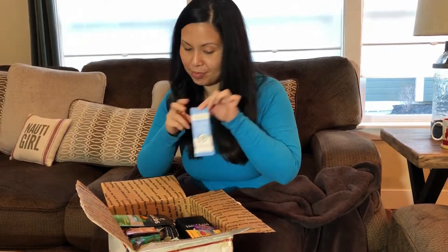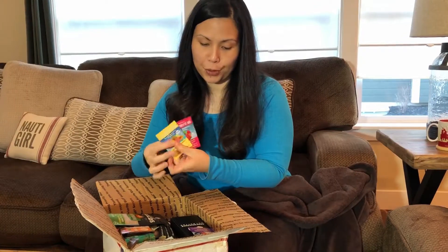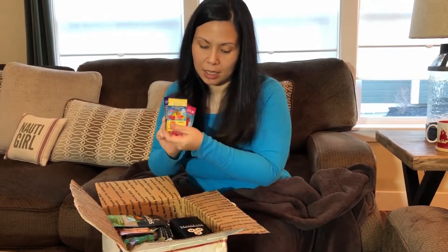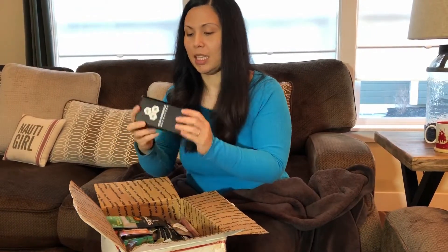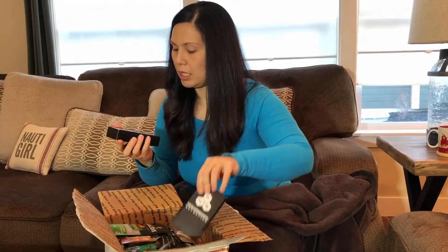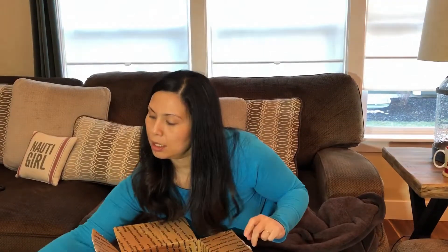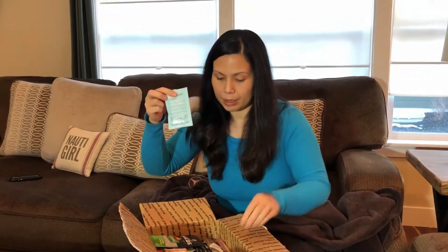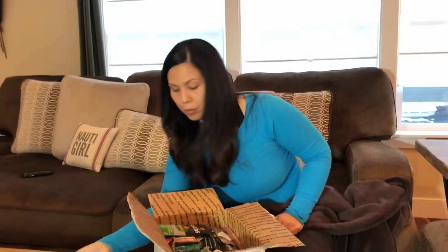Primal Kitchen. Some superfood electrolyte mixes. We got two boxes of performance nut butter. Some RX nut butter.